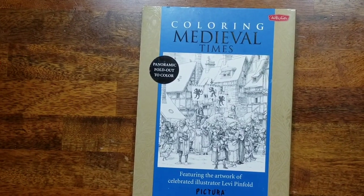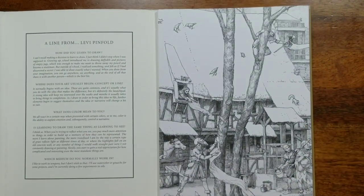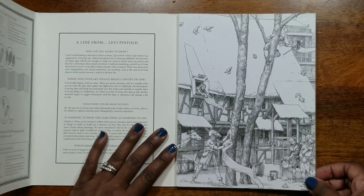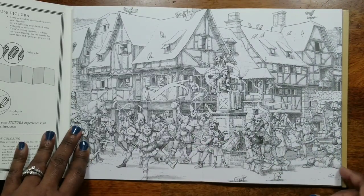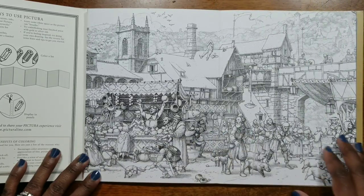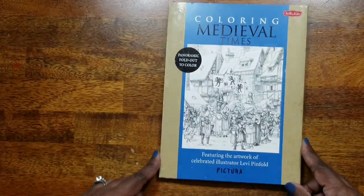The first item I hauled was this Pictura — Pictura Coloring: Medieval Times, featuring the artwork of illustrator Levi Pinfold. I'm actually collecting these Picturas and this is one I was not able to find at my local Ollie's, but I found it on Book Outlet. I really wanted this Medieval Times one. My plan is to use only watercolors or ink tints to make them more vibrant.